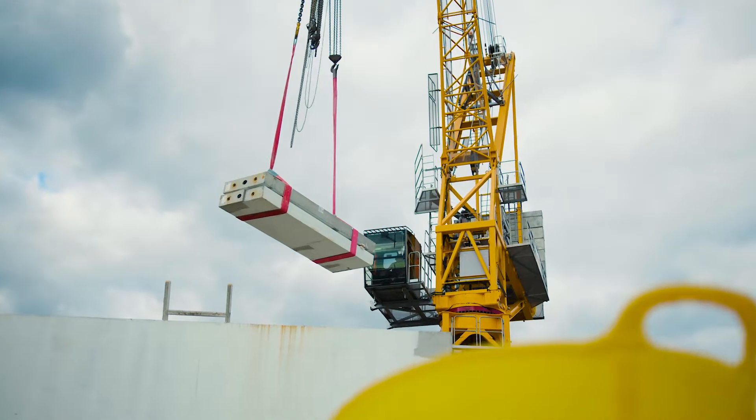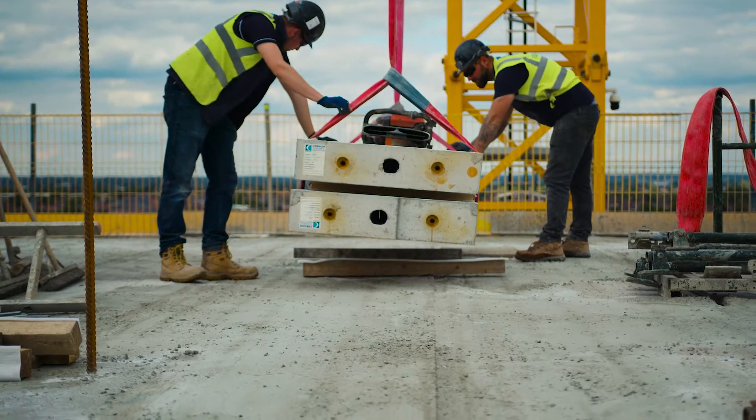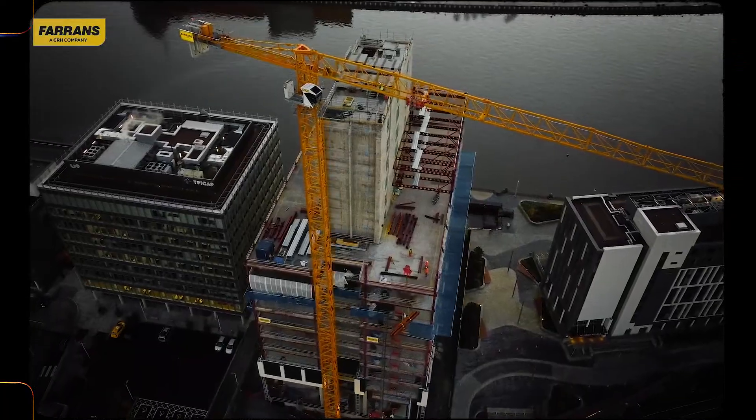Our expertise working in high-rise is vastly developed. We're currently completing a high-rise building in Belfast — City Quays 3, Northern Ireland's tallest office building. We're also delivering student high-rise accommodation in Bristol and we're currently delivering two high-rise student accommodations in Belfast as well.